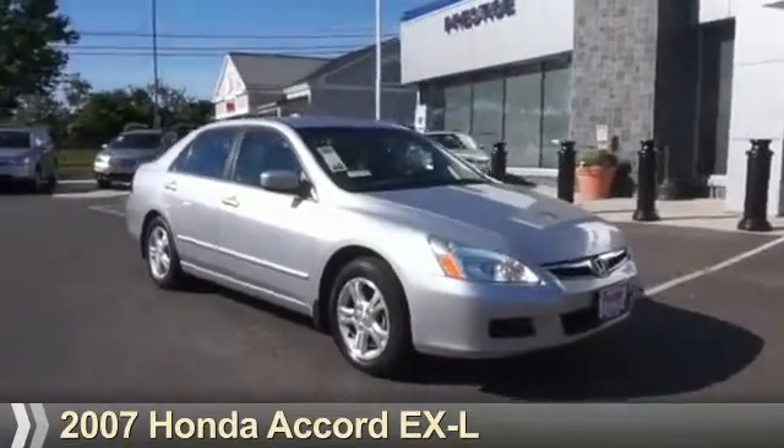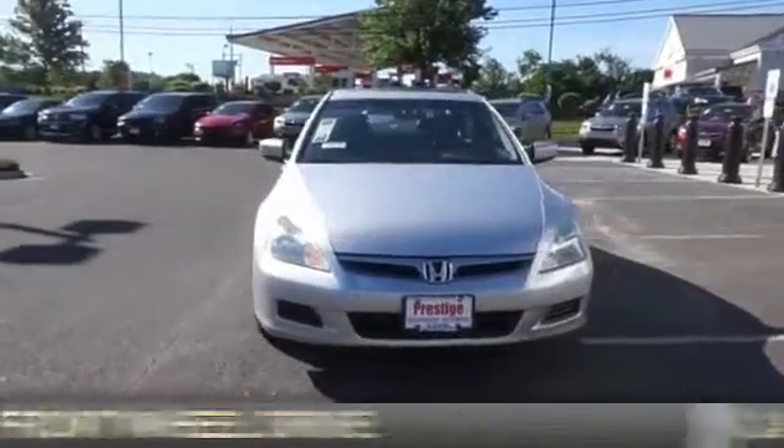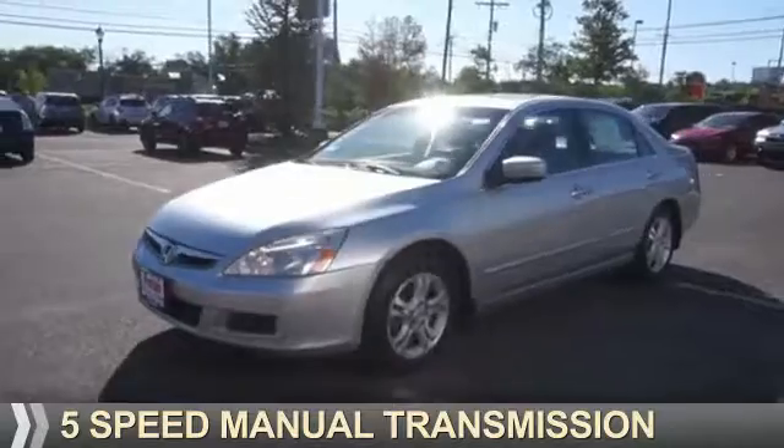Presenting the 2007 Honda Accord. It's powered by front wheel drive, a 2.4 liter, 4-cylinder engine, and a 5-speed manual transmission.